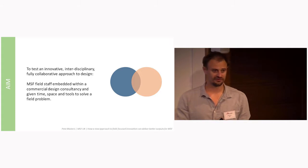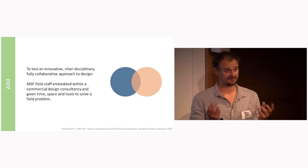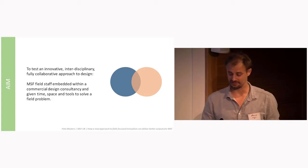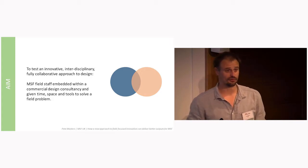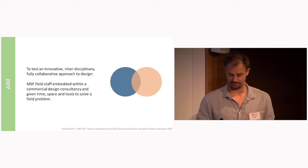Our aim was to design a process — an approach — which would put MSF field staff at the centre of design. So, embedding field staff within a product design agency, not just to be consulted a bit more than normal, but to take a lead in the design process and be a solid part of that team.